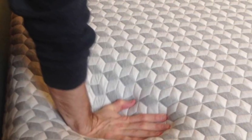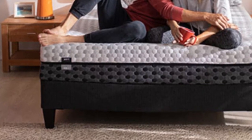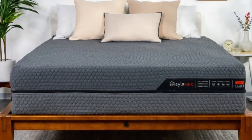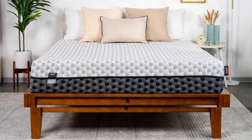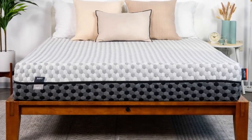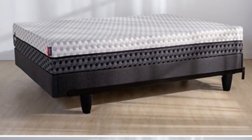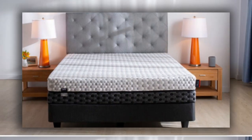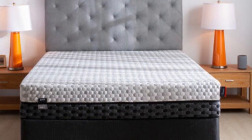Many teens have firmness preferences that evolve over time as their height and weight change, while others continually fluctuate between wanting a firm feel one night and a soft feel the next. The Layla mattress is a great option for these young people because of its reversible design. One side is constructed for a medium soft, four, feel that provides a deep contour, while the other side is firm, seven, and delivers sturdy support.